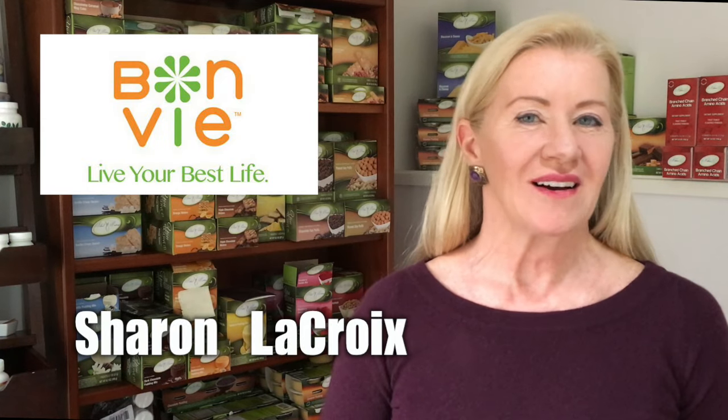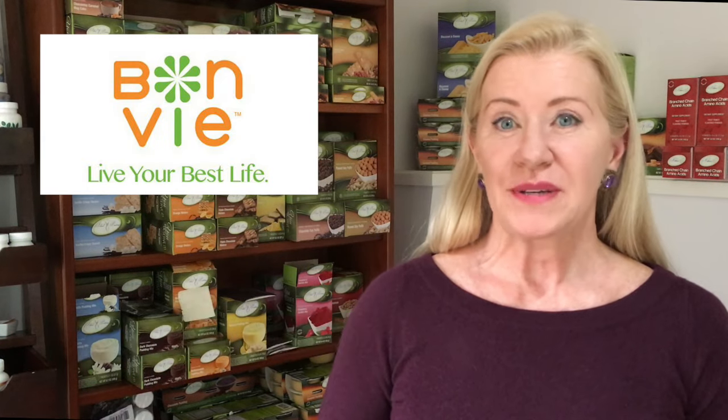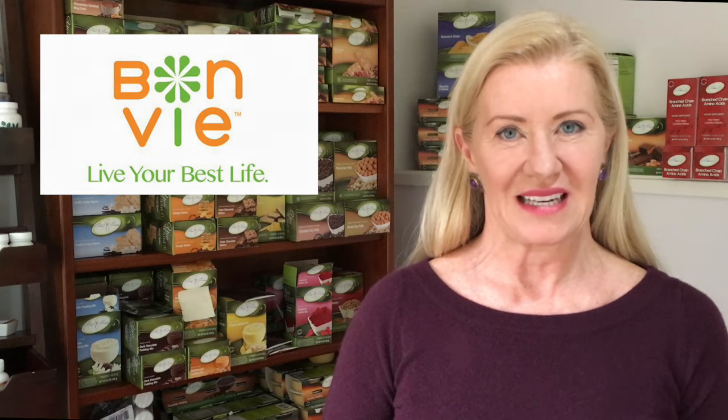Hi, this is the fourth in our series on the Ideal Protein Weight Loss Method and today we'll talk about what makes these high biologically available foods so remarkable. I'm Sharon from Bonvi Weight Loss and Nutrition and Wellness, and we have been using the Ideal Protein Method and foods for over seven years in our Portland, Oregon and Santa Monica, California clinics.